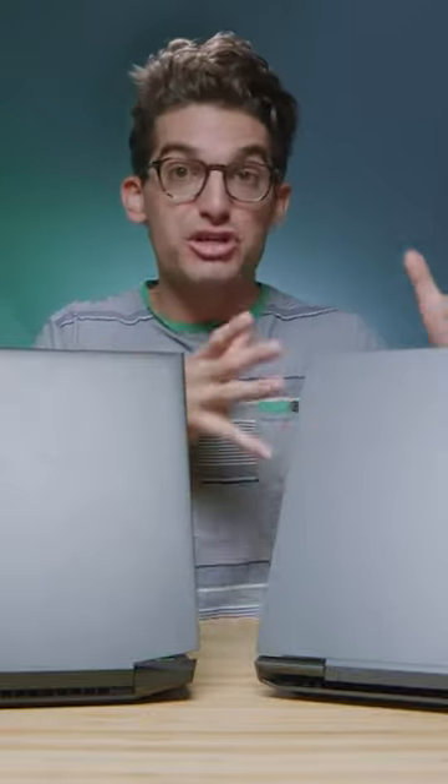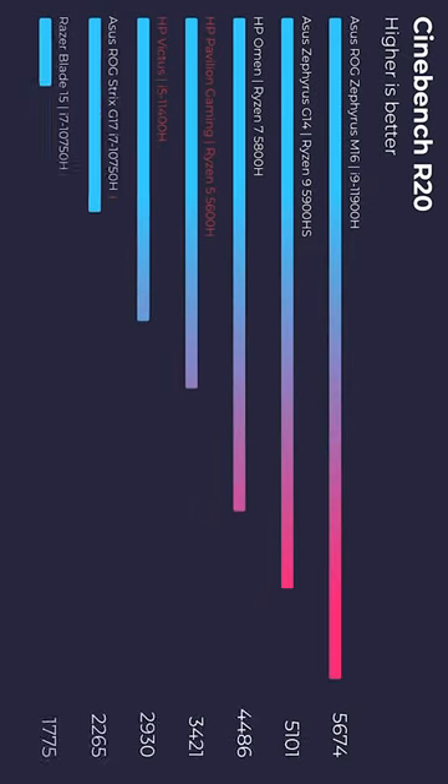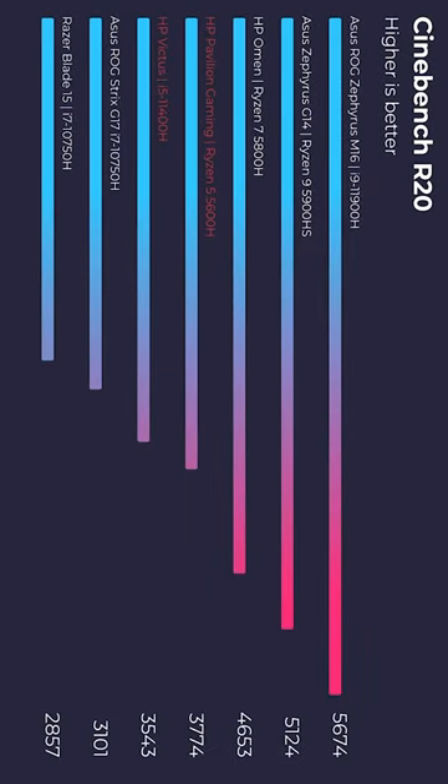I will have a Ryzen 5 version coming into the studio soon, but for right now I was really curious how Intel would perform versus Ryzen. Jumping right into the simulated benchmarks, let's check out Cinebench R20, R23, Geekbench single core, and multi-core.